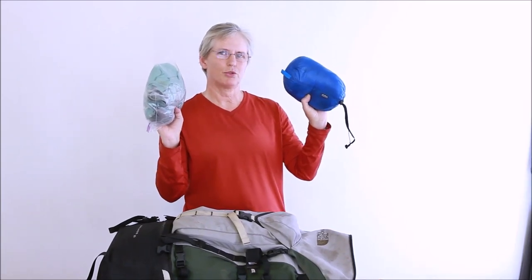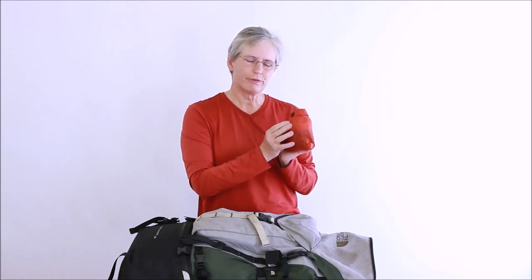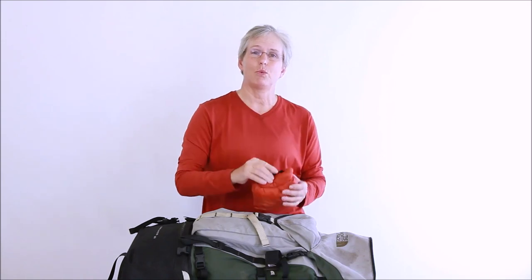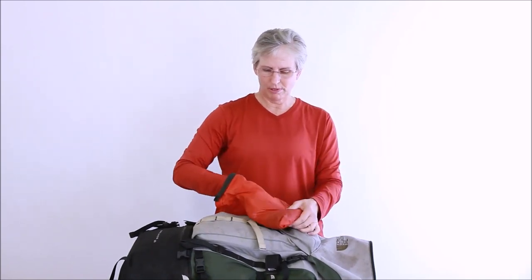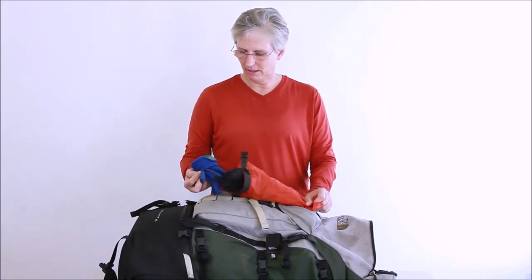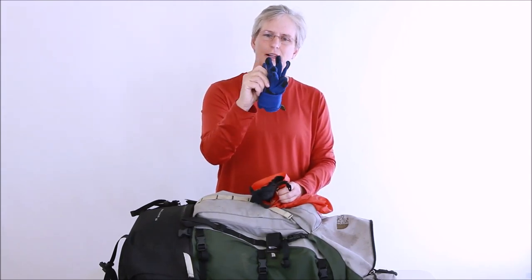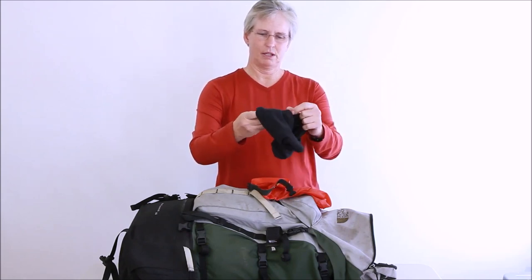My rain jacket and down sweater were important, particularly at night when temperatures were going to drop and it was going to get very windy. I also have what I call my 'treasure chest' — a waterproof stuff sack where I keep some treasures for when I really need them: a warm pair of wool socks (sometimes I sleep in these if it's cold), a pair of gloves with good dexterity, and a little hat. When it's cold, I love to have them handy.